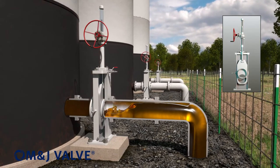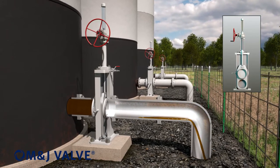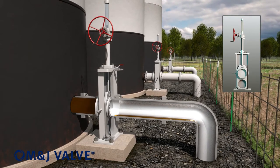The floating seat design allows pipeline pressure to enhance sealing in both high and low pressure conditions. Its proven design provides positive shutoff flow to efficiently isolate sections of pipeline.